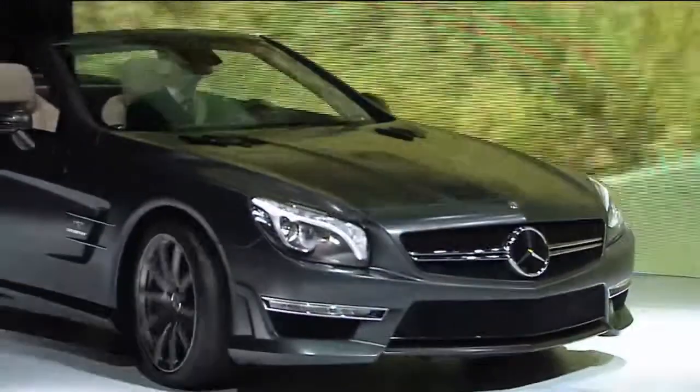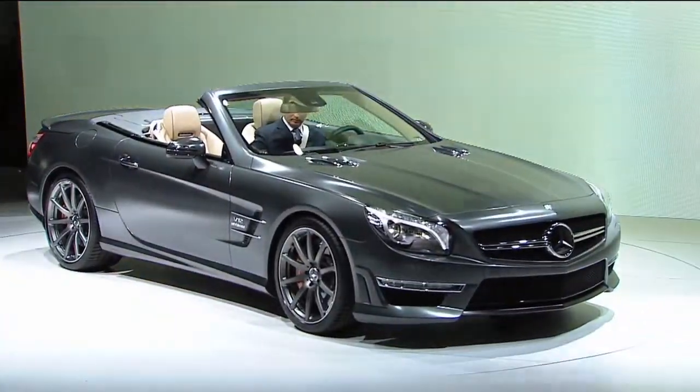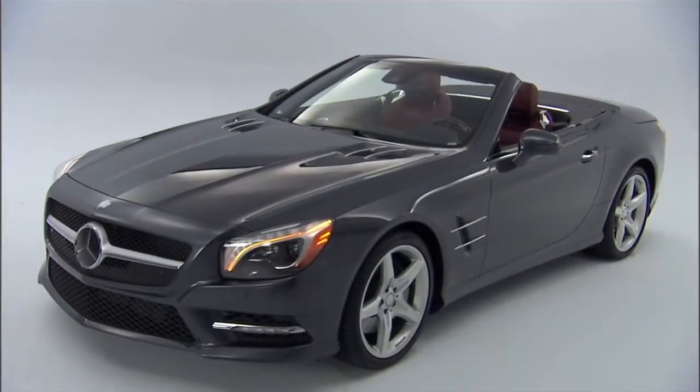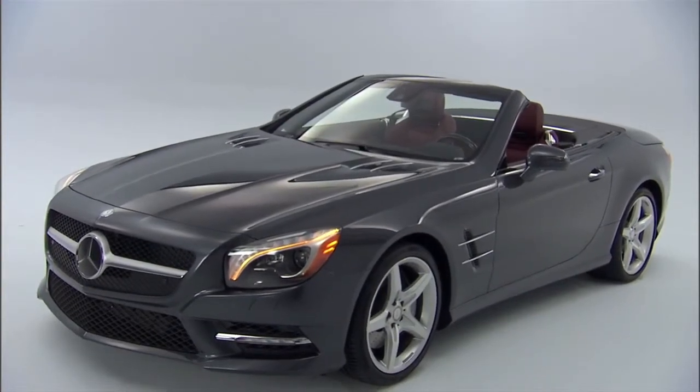This spring we'll launch the SL 550, followed by the SL 63 and SL 65 AMG Performance Models. Together, these new models will continue the SL's rich heritage and tradition well into the future.